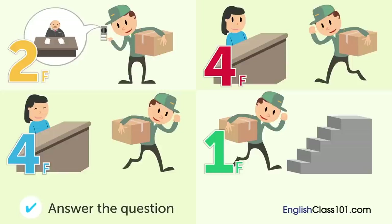What will the delivery person do next? Choose the incorrect answer.